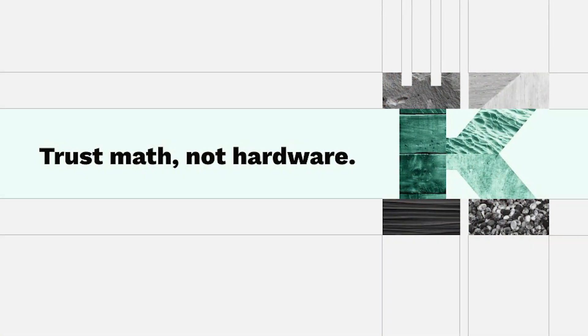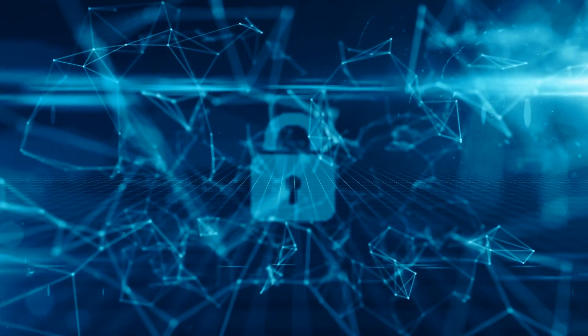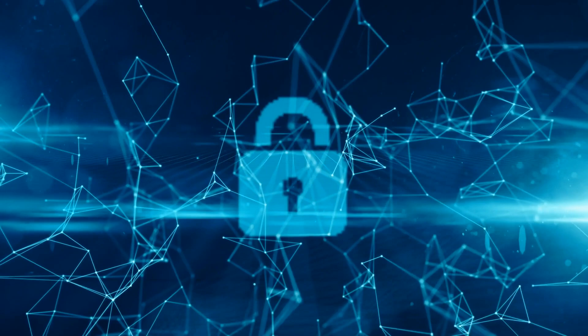The second and more advanced way to wrap bitcoin is via a decentralized system. The Keep Network offers users wrapped BTC services in the form of tBTC. In this scenario, the centralized custodial responsibilities are transferred over to smart contracts. Your BTC remains locked in a network contract that the platform can adjust, providing users with a trustless and autonomous system.